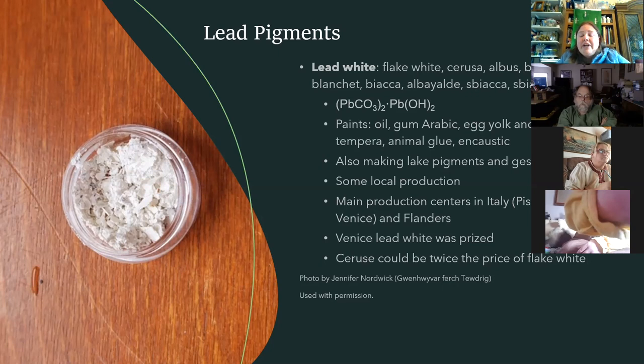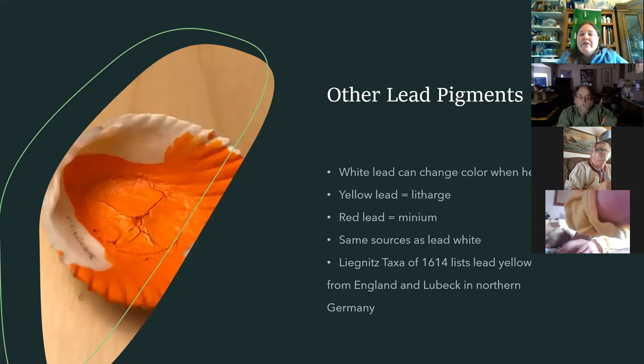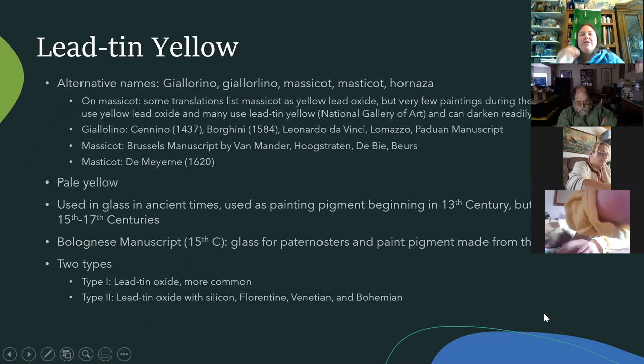There are lots of different names for lead white. This is one of the pigments found in the shipwreck — found in truncated cones; you can still find pictures of those online. Other lead pigments can get confusing: there's litharge, generally yellow lead, and red lead — which is minium. If you hear about miniature paintings, the word comes from minium. England was one of the places importing it.